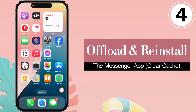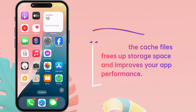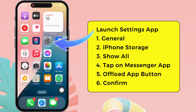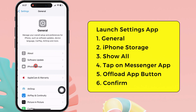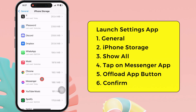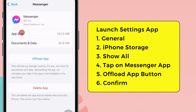Offload and reinstall the app — clear cache. Clearing the cache files frees up storage space and improves your app performance. To clear cache files on iPhone Messenger, launch the Settings app on your iPhone. Tap on the General section. To access your iPhone storage, tap iPhone Storage, swipe up, tap Show All, and locate the Messenger app from the list of apps. Tap on the Messenger app. The app size and data information are available here.